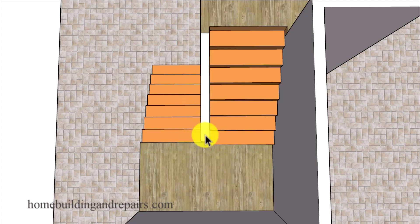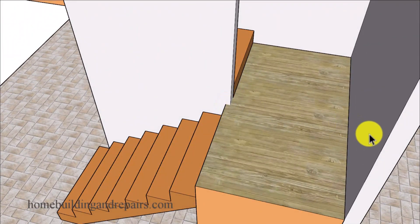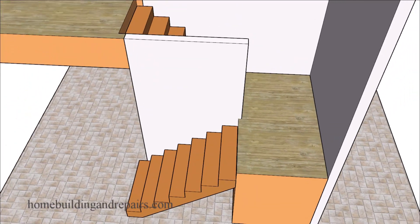If you have the room, you can simply extend the length of the wall to cover up the corner of the stairs, as long as you're meeting the local building code requirements for the width between the walls.